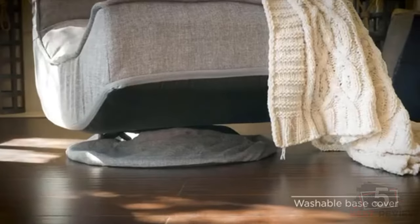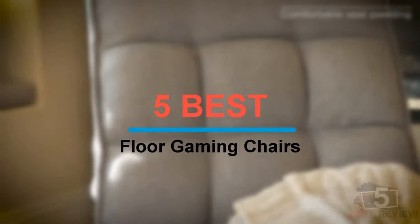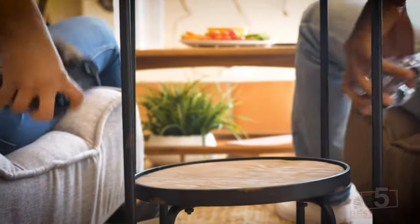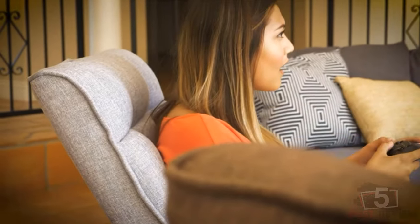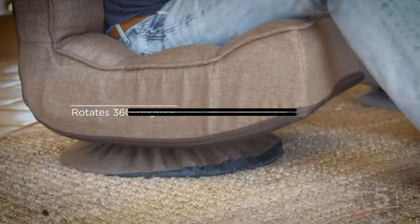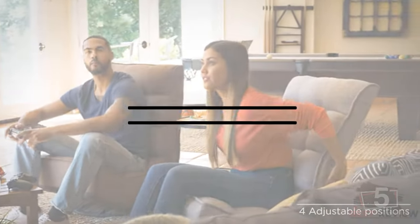Hi everyone, welcome back to my channel. In this video, I'm going to share with you my 5 best floor gaming chairs for this year. I made this list based on my personal opinion and experience, and I tried to list them based on factors like price, quality, durability, and more. If you want to see the prices and find out more information about these products, please check the links in the description below. Okay, so let's get started with the video.